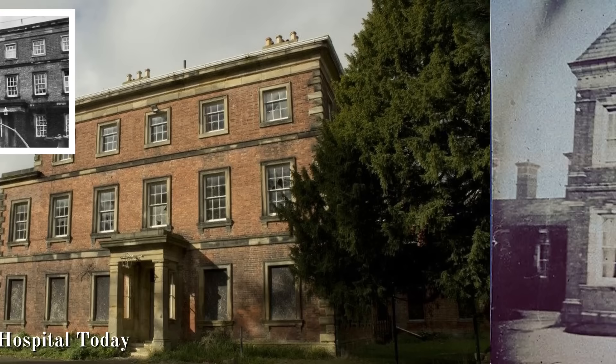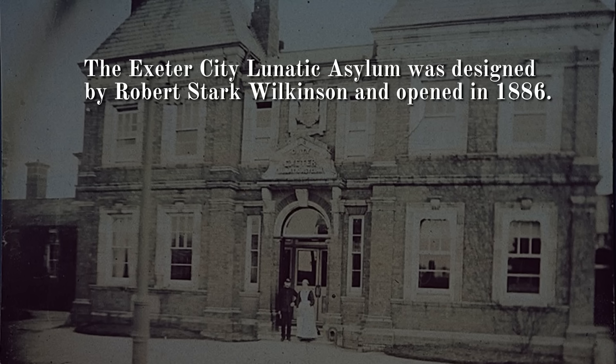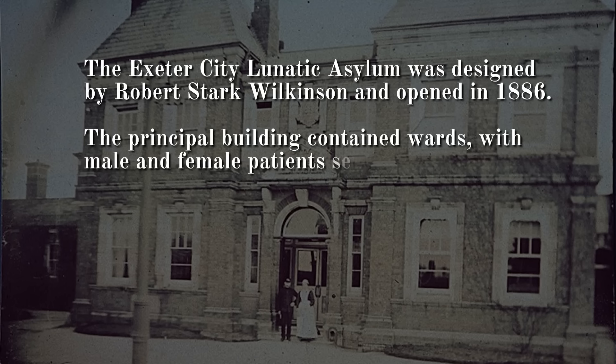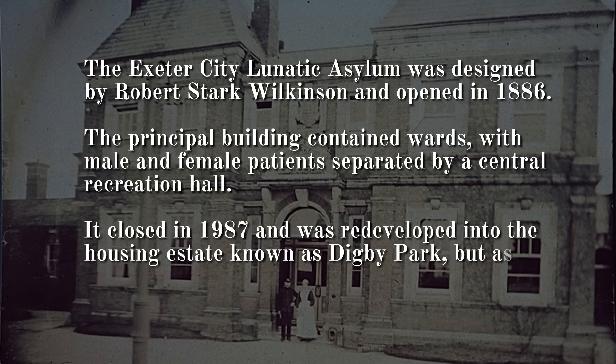Number 4: DP Hospital, Exeter. The Exeter City Lunatic Asylum was designed by Robert Stark Wilkinson and opened in 1886. The principal building contained wards, with male and female patients separated by a central recreation hall. It closed in 1987 and was redeveloped into the housing estate known as Digby Park, but as a grade 2 listed building, much of the original main building has been preserved.